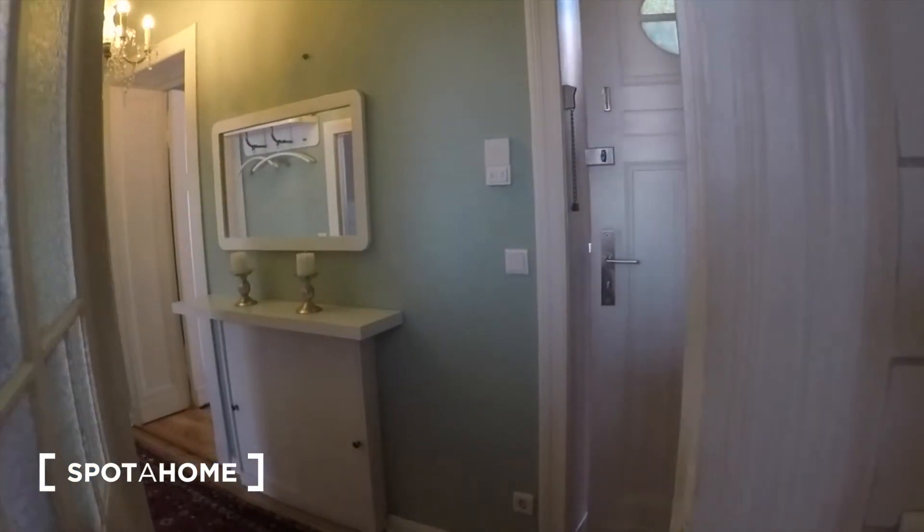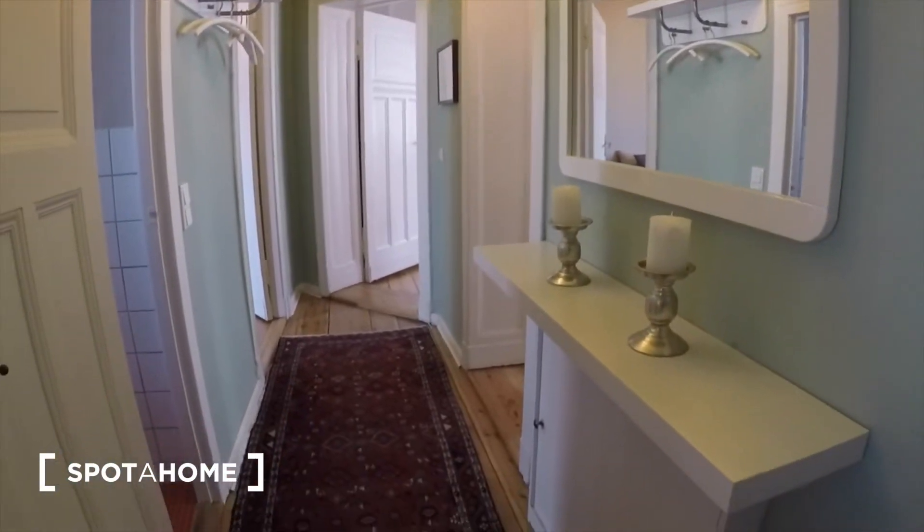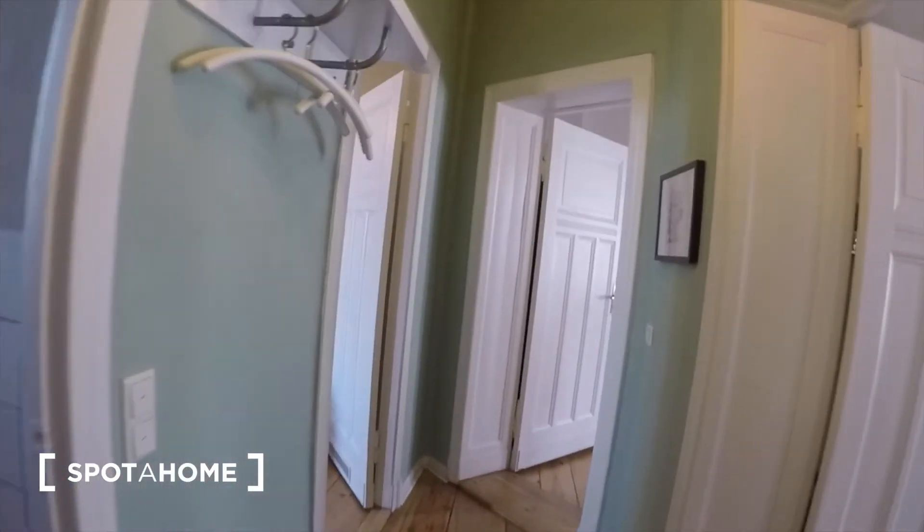And then we go back to the hallway — there you see the front door and the rest of the hallway to where we started. Thanks for watching guys, I hope you enjoyed the tour. This was Bea from Spotter Home Berlin. Auf Wiedersehen!